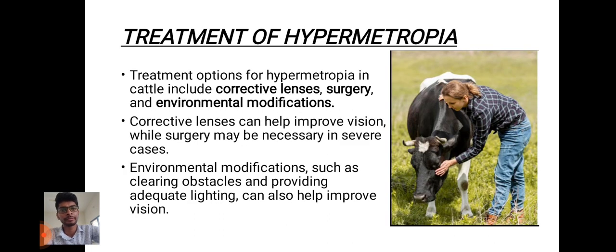Treatment options for hypermetropia in cattle include corrective lenses, surgery, and environmental modification. Corrective lenses help to improve the vision while surgery may be necessary in severe cases. Environmental modifications such as clearing obstacles and providing adequate lighting can also help to improve the vision.